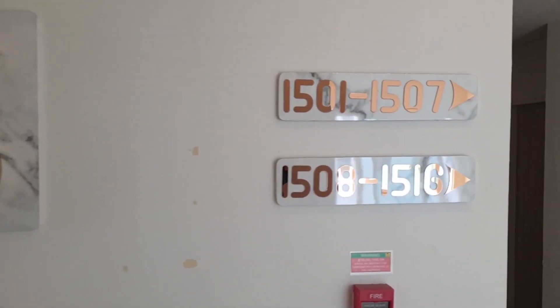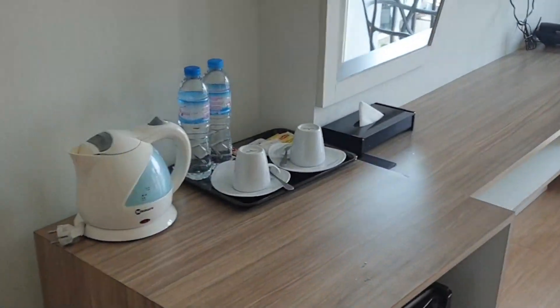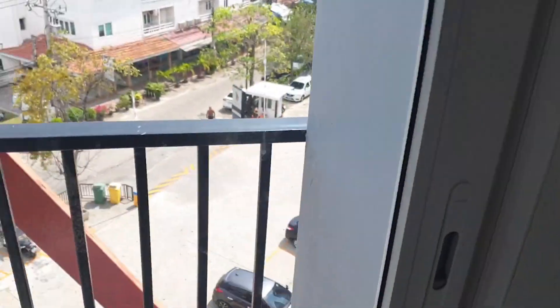We're heading off to the hotel now, and after a lovely walk down the road we have finally got to our destination - P Plus Hotel. Weird name but yeah, looks pretty good. Floor 15, room 1510. Check it out, that's not bad. Tiny but nice - nice room, nice little balcony.